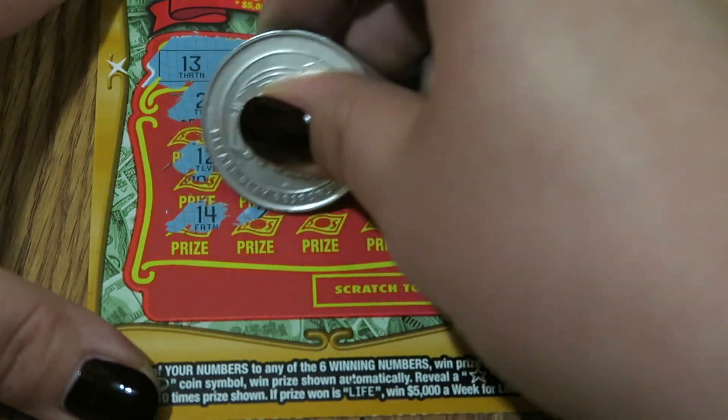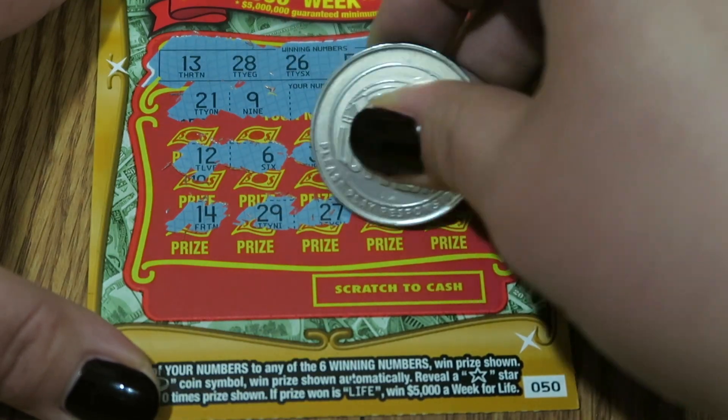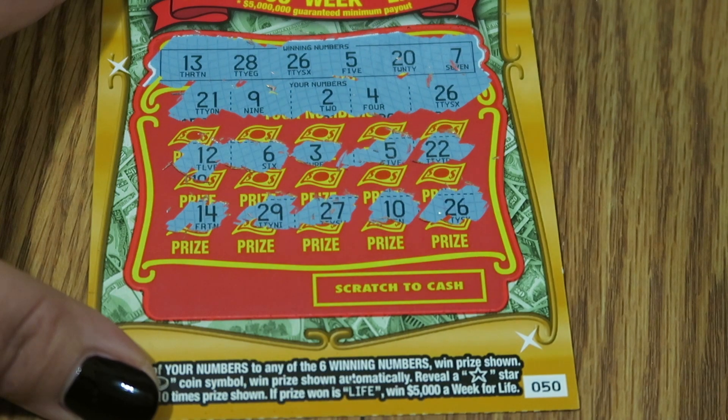14, 29. Can we get another match? 27, 10. And our last one is another 26 — a match! I've never had three matches on a ticket. That's crazy, I've never had that!